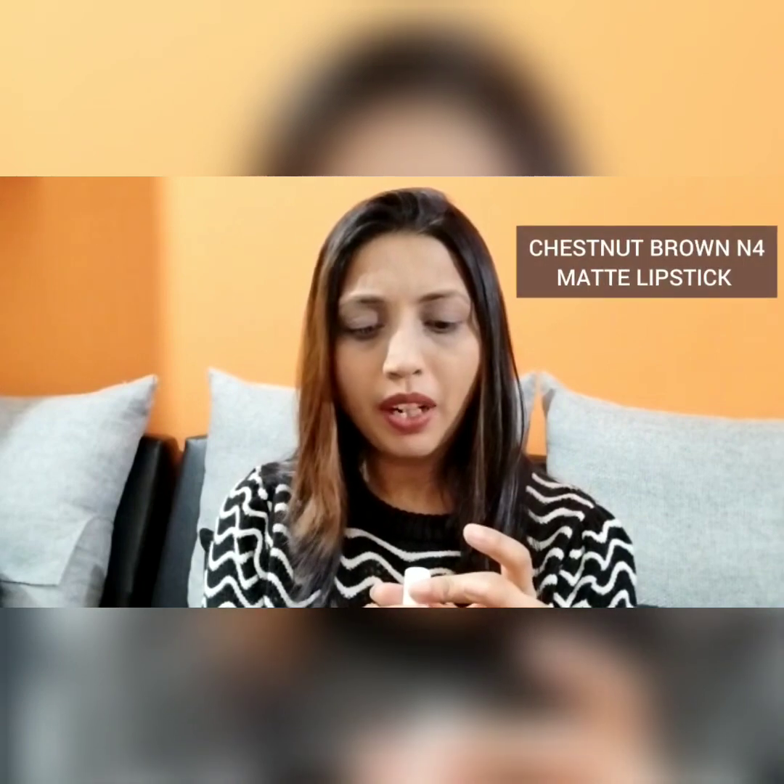My next shade is a little bit on the darker side of brown, which still falls into the nude brown family. This one is called Nasty Brown N4 Matte Lipstick.